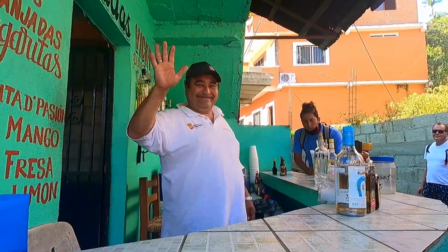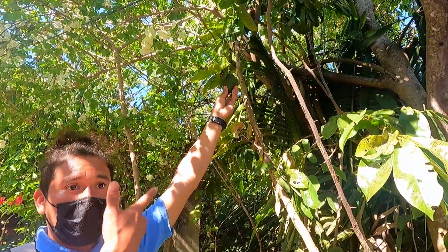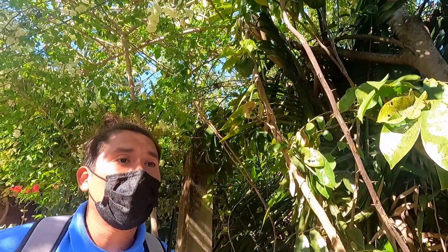We stopped by this little store in case people would like to grab a drink, and also to prepare fresh water. And also if you google it — guanabana — this plant is really good to treat cancer.